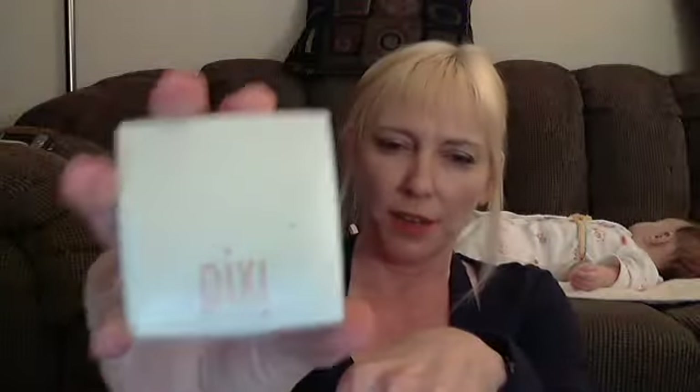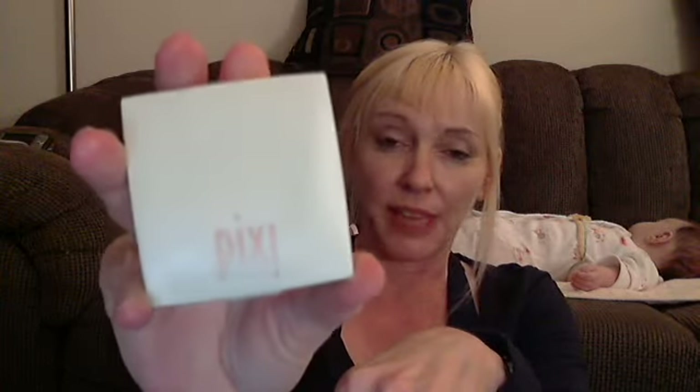Hey, this is Lynn's Lens. I'm Lynn. Thanks for tuning in. On this episode, I'm going to review Pixie's Flawless Vitamin Veil.